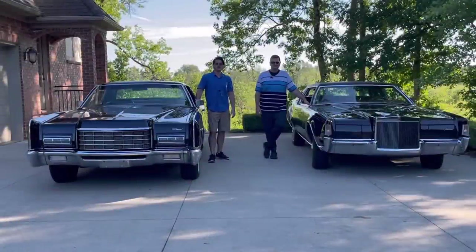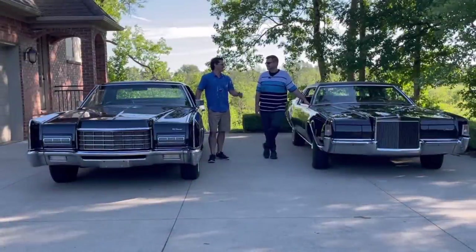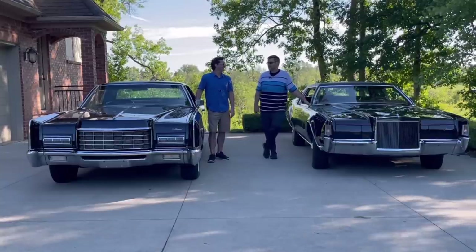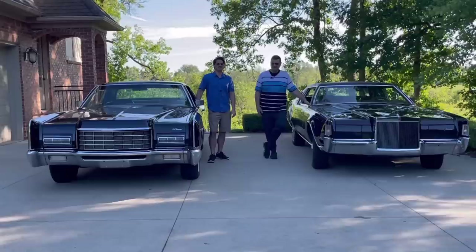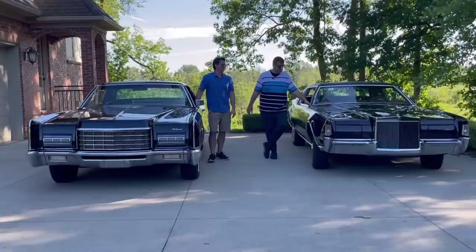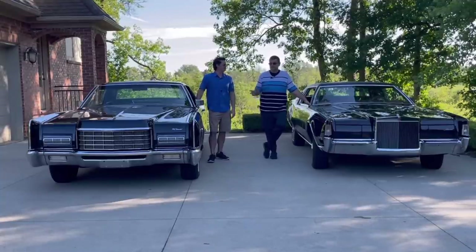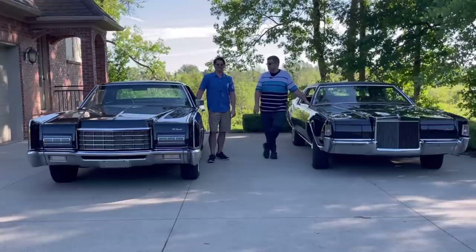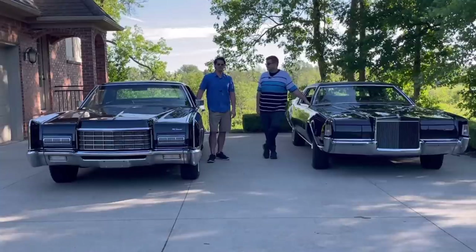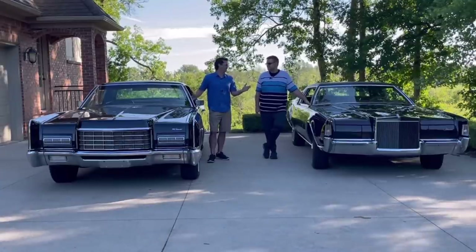Hello, this is Adam, welcome again to Rare Classic Cars. We have, by popular demand, Mark again. Mark is with a Mark IV, so Mark's with a Mark. It's the Mark IV. And I have my '72 Continental. So it's two Continentals for the price of one, and two '72s — the Continentals for 1972. Mark and I thankfully have two 1972 Lincolns, two different body styles.